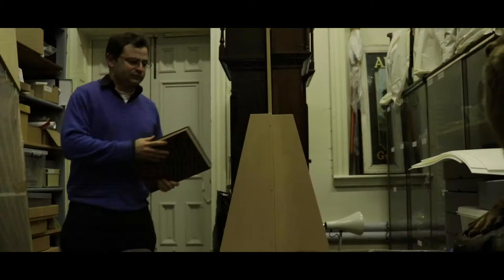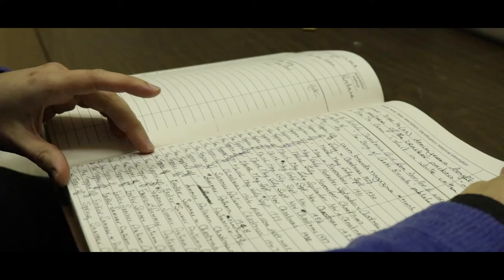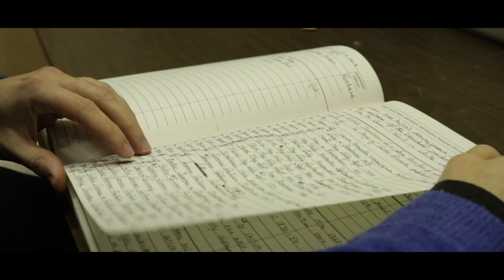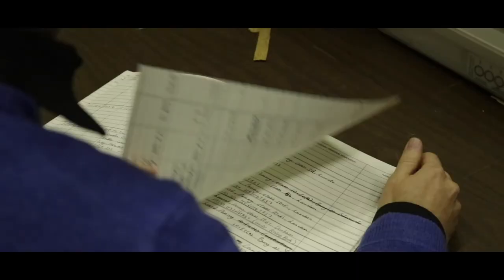We acquire specimens that fit our collecting policy, specifically those that are from the biodiverse region of Cumbria. They need to have good provenance data in terms of date and locality and collector information, and they need to have been collected ethically. For instance, we no longer kill specimens for taxidermy and we acquire them already dead.